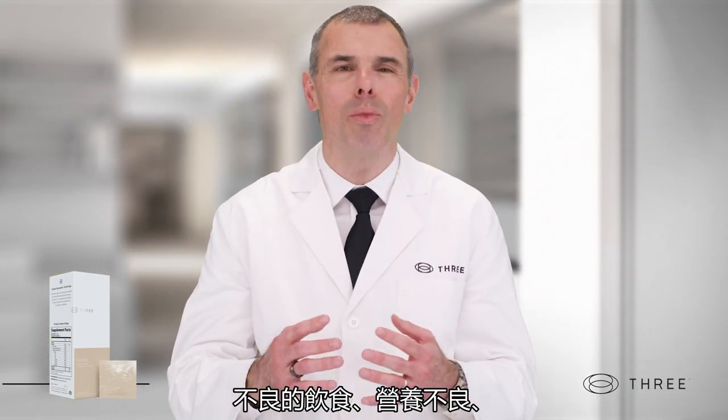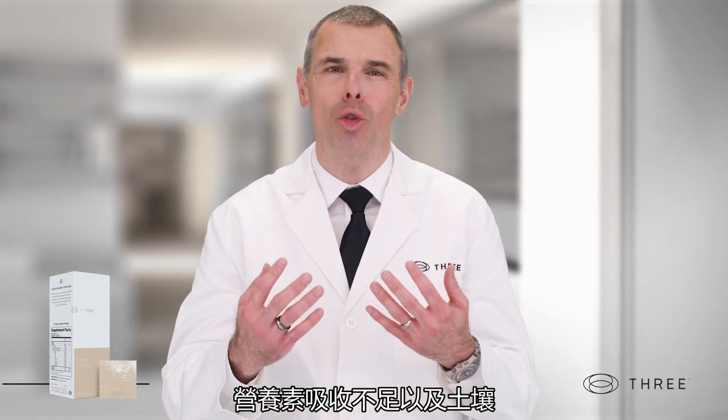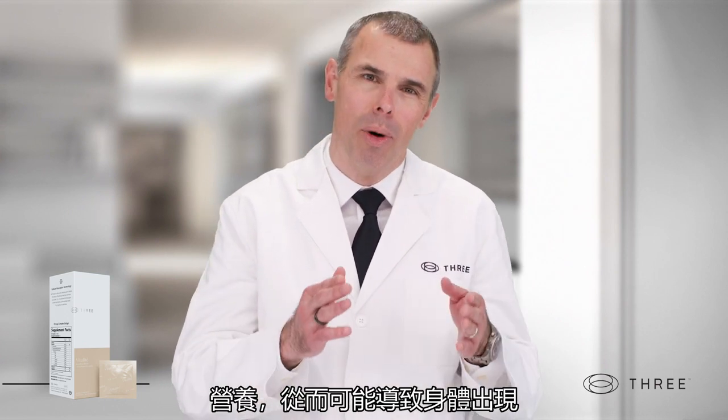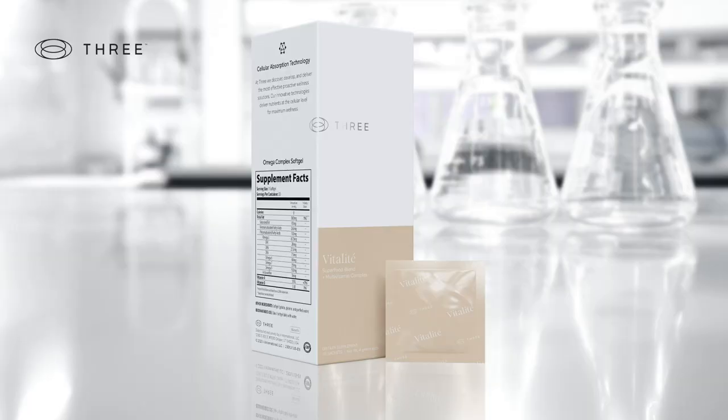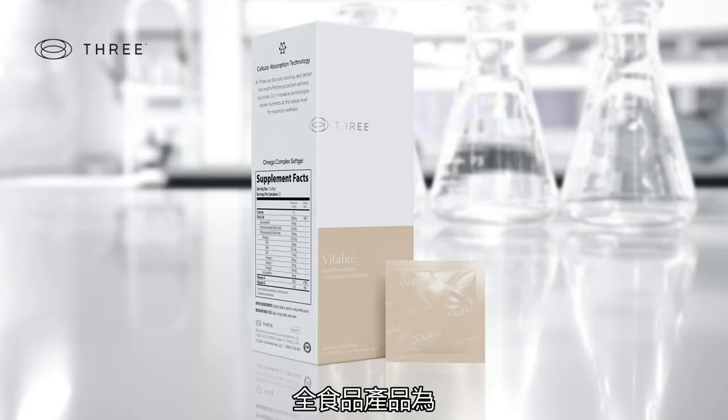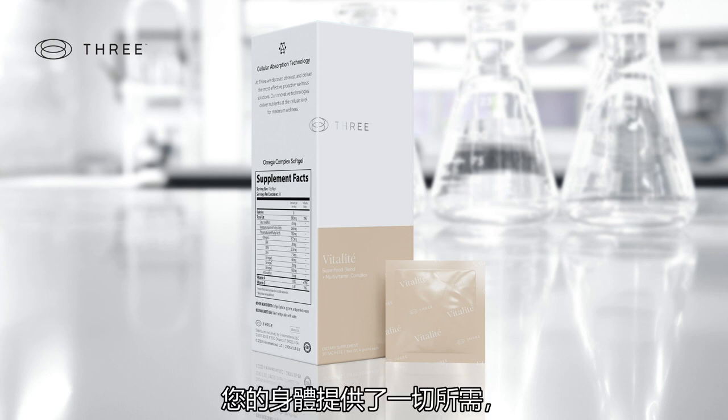Poor diet, poor nutrient absorption, and soil depletion deprive the body of these vital nutrients and can cause the body to break down. To overcome this challenge, here at Three we have developed Vitality, a whole food product that provides everything your body needs to hum like a fine-tuned machine.